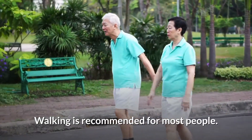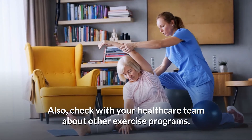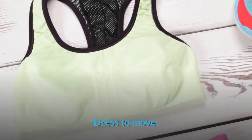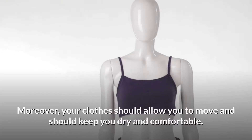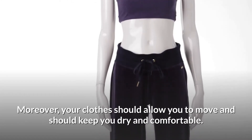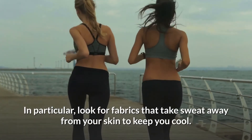Walking is recommended for most people. Also check with your healthcare team about other exercise programs. To get started: dress to move — wear walking shoes that fit your feet and provide comfort and support. Your clothes should allow you to move and should keep you dry and comfortable. Look for fabrics that take sweat away from your skin to keep you cool.